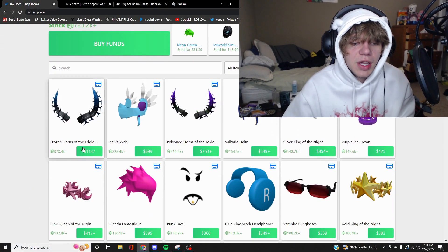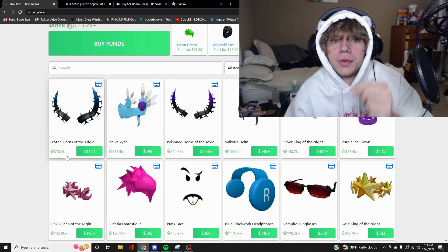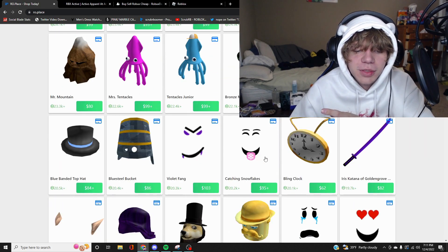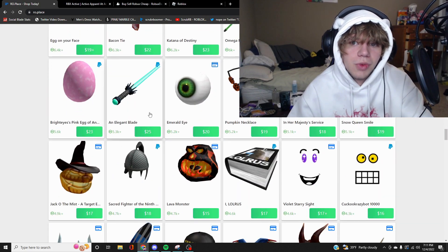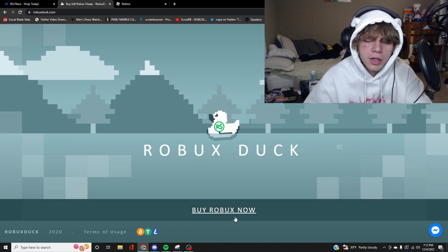They also have so many other items on this site. Like this Frigid Horn for a thousand dollars, which you'd be paying a lot more for on Roblox — 300,000 Robux. And right here, Ice Valk, regular Valk, all these items for so much cheaper. They don't just have the big limiteds, they have the smaller ones too. There's a lot here, but this is just the most popular site.